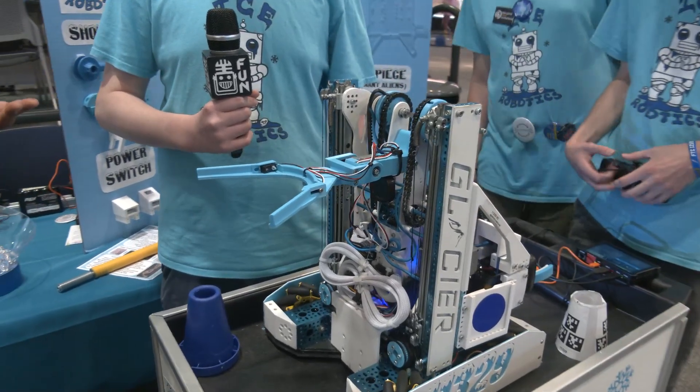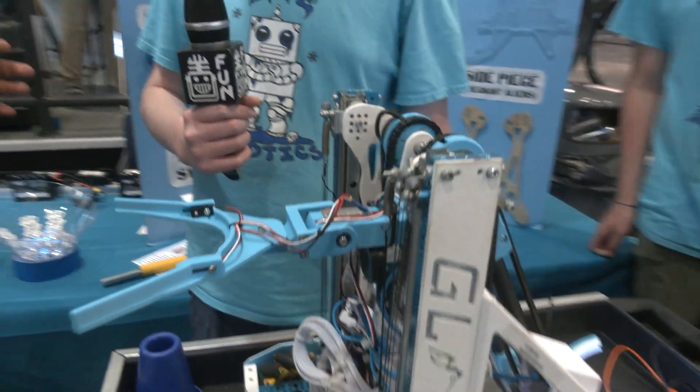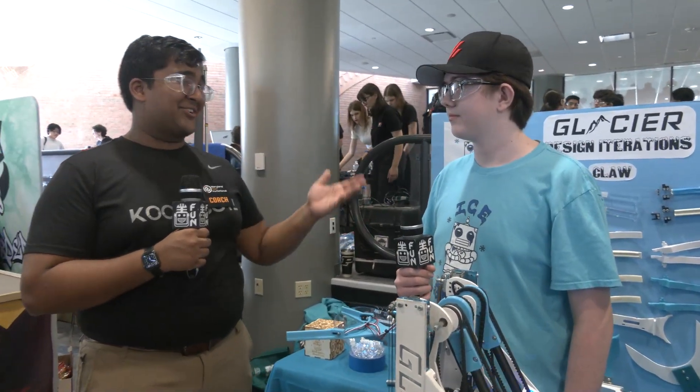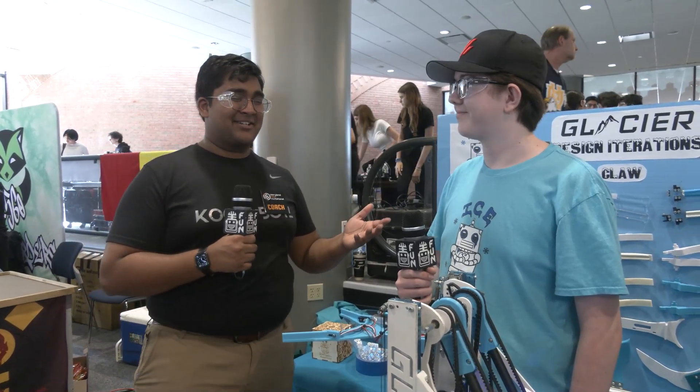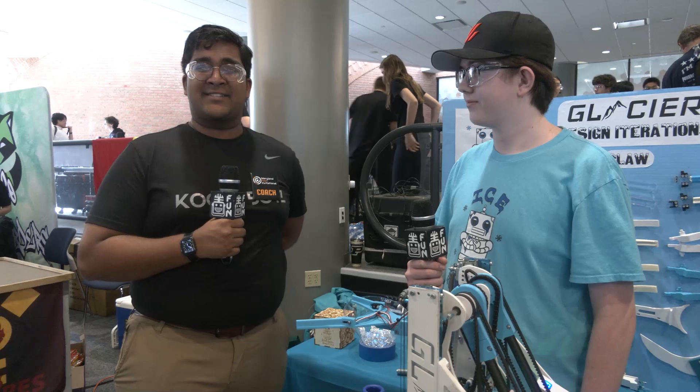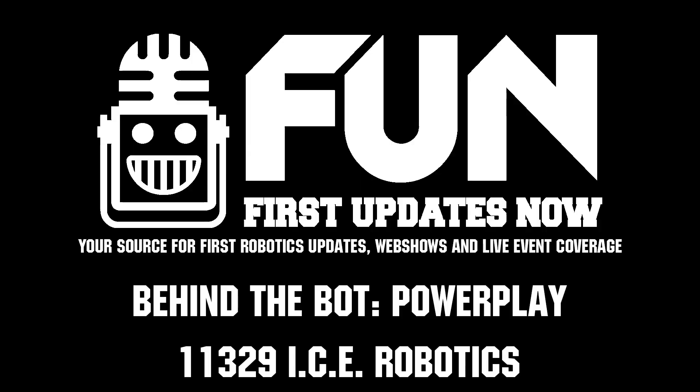ICE Robotics, thank you so much — this has been absolutely a fantastic interview. Good luck for the rest of the competition. You guys have had some huge matches already and I'm sure you'll continue to have really high-scoring matches for the rest of MTI. Reporting for First Updates Now, I'm Abhas and this is Team 11329, ICE Robotics.